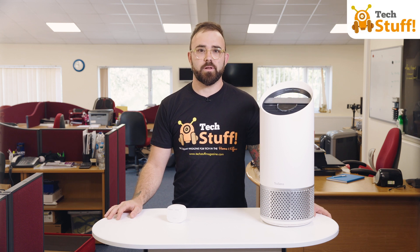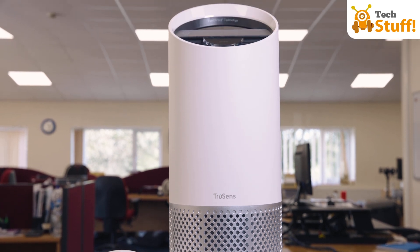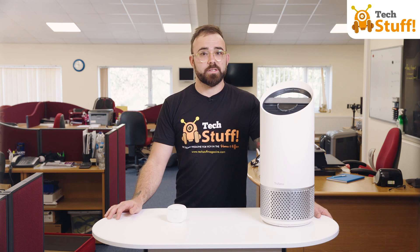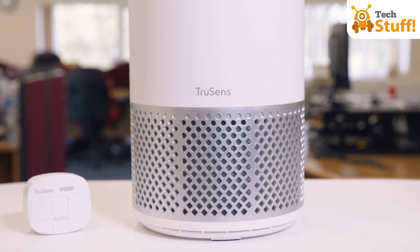Welcome to today's Tech Stuff Spotlight on the Leitz Z2000 air purifier from their TruSense range. Pure air in the workplace or in the home is a must-have. The Z2000 is a nice contemporary design that hides a really powerful 360-degree four-stage air purifier.